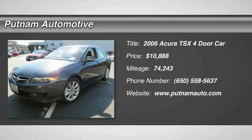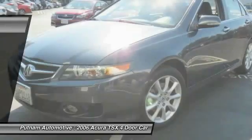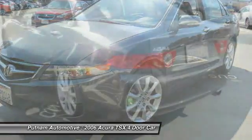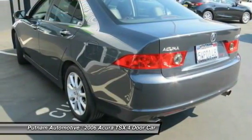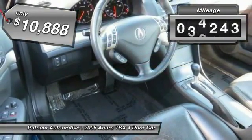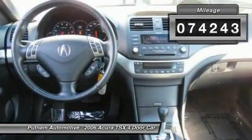2006 TSX. The Acura TSX uses quality materials and is built with excellence. It comes equipped with a spacious interior and an impressive list of standard features, and is priced below $15,000. This vehicle has less than 75,000 miles.